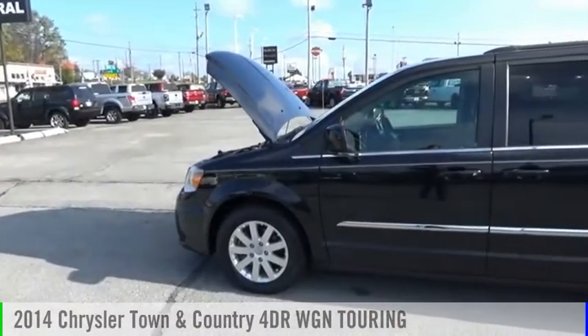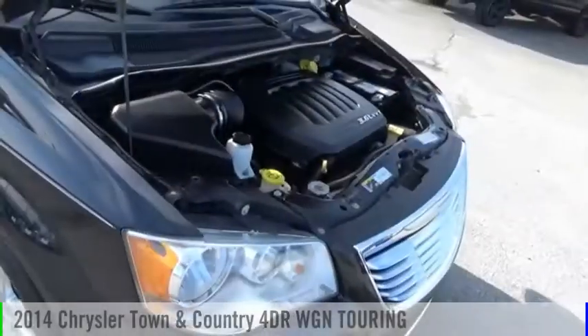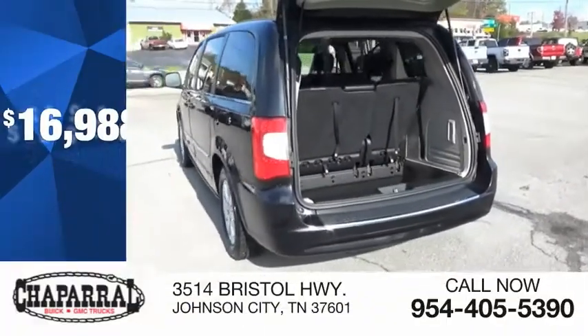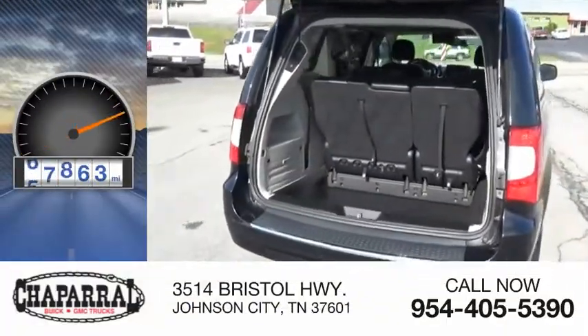Make a great choice today with the 2014 Town & Country. This vehicle is powered by a front-wheel drive, 6-cylinder, 3.6-liter engine and is priced below $20,000. This vehicle has less than 80,000 miles.